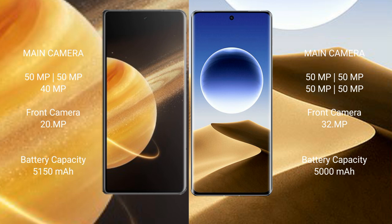The Honor Magic V3 features a triple camera setup with a 50MP main camera and a 20MP front camera. The Oppo Find X7 Ultra features a quad camera setup with four 50MP cameras and a 32MP front camera.